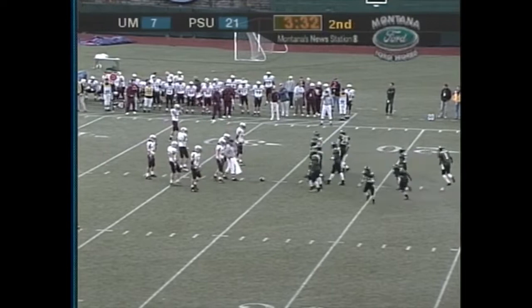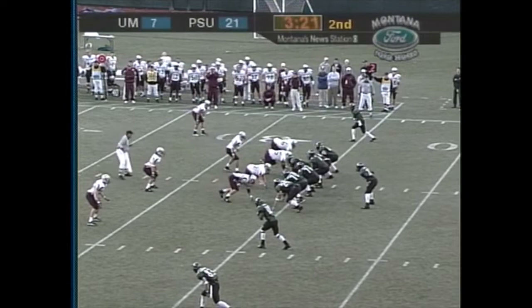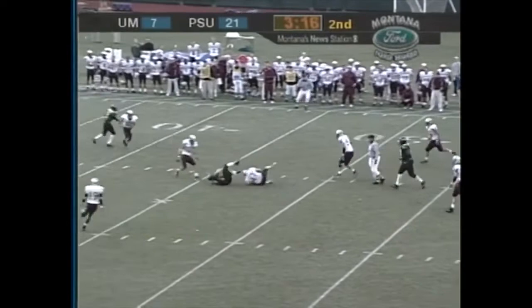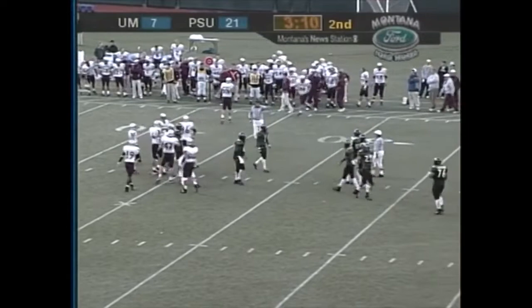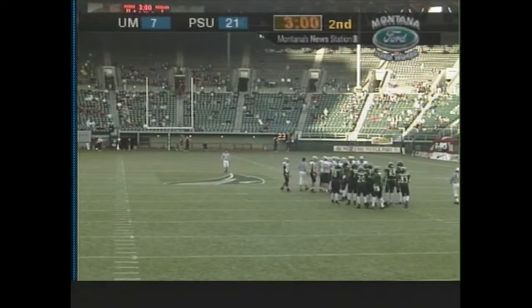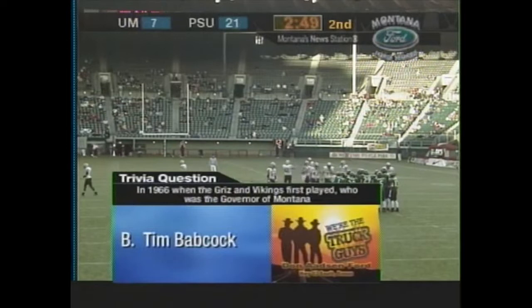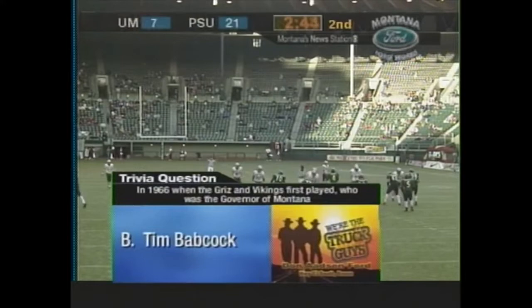Seven penalties for 56 yards against Portland State here in the first half — they've been flagged a lot. Complete across the middle — catch made by Scott Weaver — and that brings up third and long. Let's take a look at that. Had a lot of excitement the last couple plays. Trivia answer — in 1966, Lyndon B. Johnson was president. Who was the governor of Montana? I was gonna say — I remember Mr. Babcock. I was a young student but I remember it. Third and long for Portland State — this will be a big stop for the Grizz.